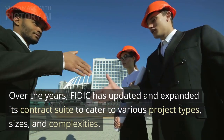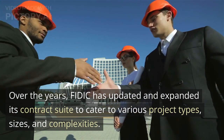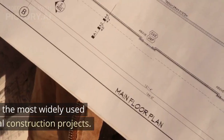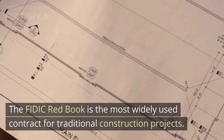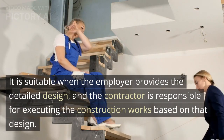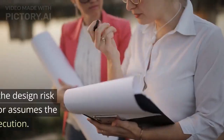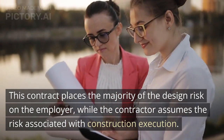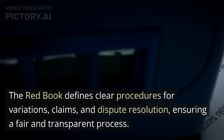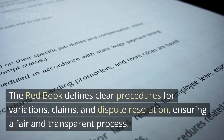Over the years, FIDIC has updated and expanded its contract suite to cater to various project types, sizes, and complexities. The FIDIC Red Book is the most widely used contract for traditional construction projects. It is suitable when the employer provides the detailed design, and the contractor is responsible for executing the construction works based on that design. This contract places the majority of the design risk on the employer, while the contractor assumes the risk associated with construction execution. The Red Book defines clear procedures for variations, claims, and dispute resolution, ensuring a fair and transparent process.